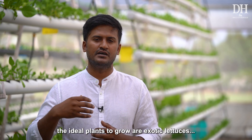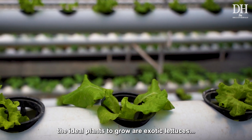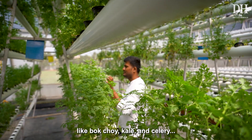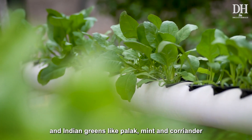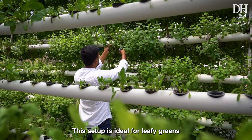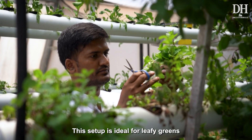With this kind of pipe setup — DFT — the ideal plants to grow are all varieties of lettuce and exotic greens such as bok choy, kale, and celery. For Indian greens, we can grow palak, mint, coriander, and so on. This setup is ideal for leafy greens.